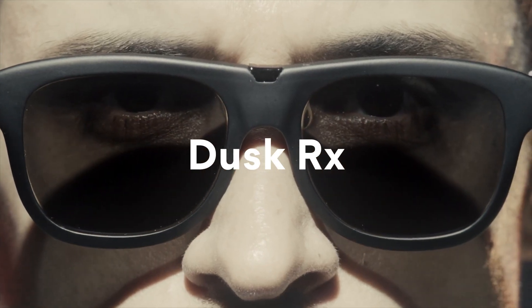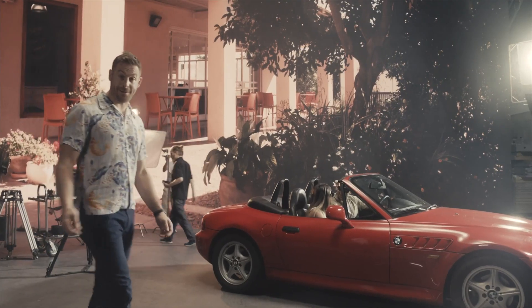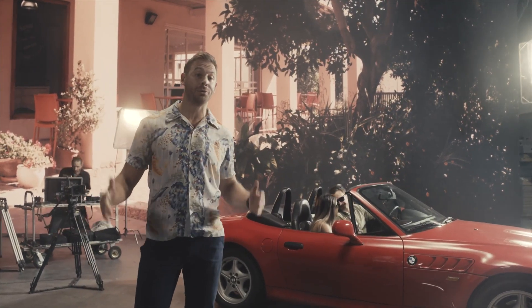See that? Those are Dusk RX, the first prescription-ready glasses that allow you to customize exactly how and when your lenses change their tint. Pretty cool, right? That's why Dave here looks so comfortable driving despite that little light stunt that we pulled on him.